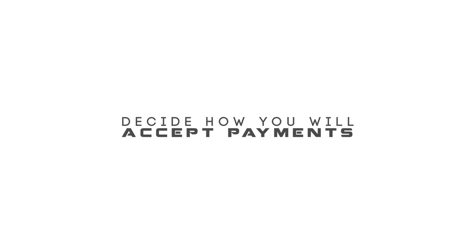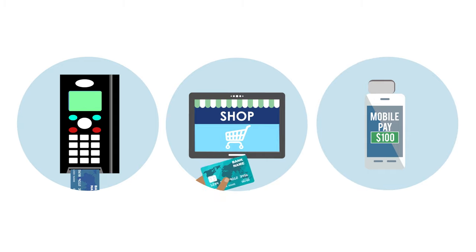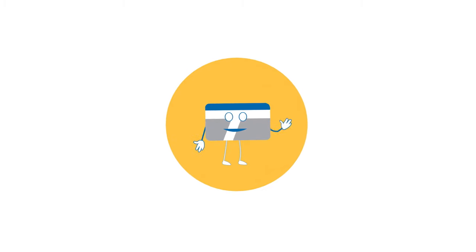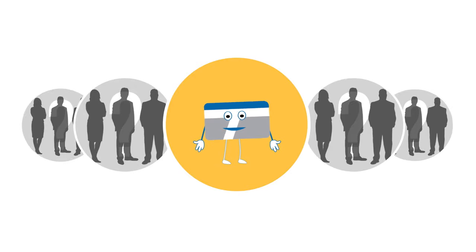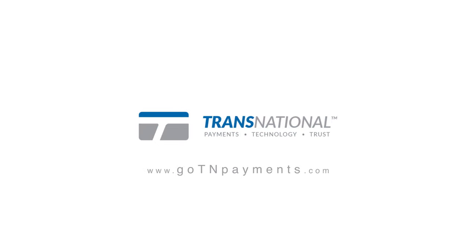As a merchant, you need to decide how you will accept payments — whether it will be in-store, online, and or with mobile payments. You also need to decide who you will use for payment processing. There are thousands of payment processors out there, but not all are created equal. Watch our short video on the five things to look for when selecting a payment processor.